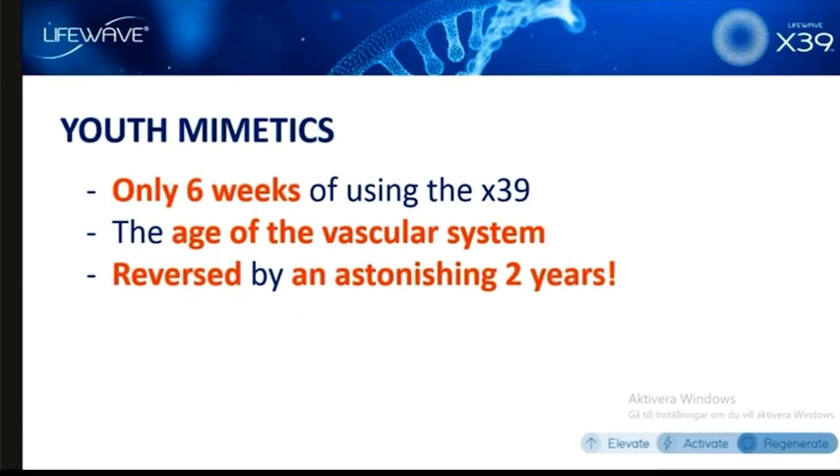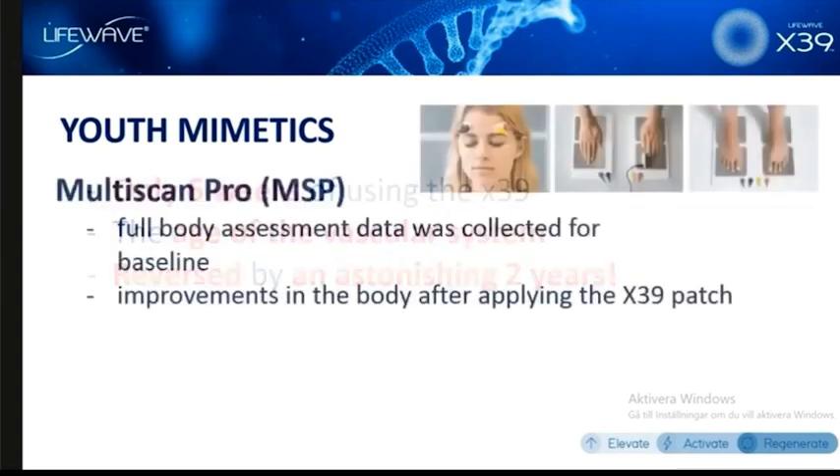In other words, just short-term use of the X39 — only a six-week period of time — the cardiovascular system was functioning as if its age had been reversed by two years. We're being very careful about the way we word this. We're not making the claim that we reversed the age of the cardiovascular system, because that would be a medical claim. So what we're saying is that it gave the appearance of having been reversed two years — the cardiovascular system performed as if it had become two years younger — and this is only after six weeks of using it.